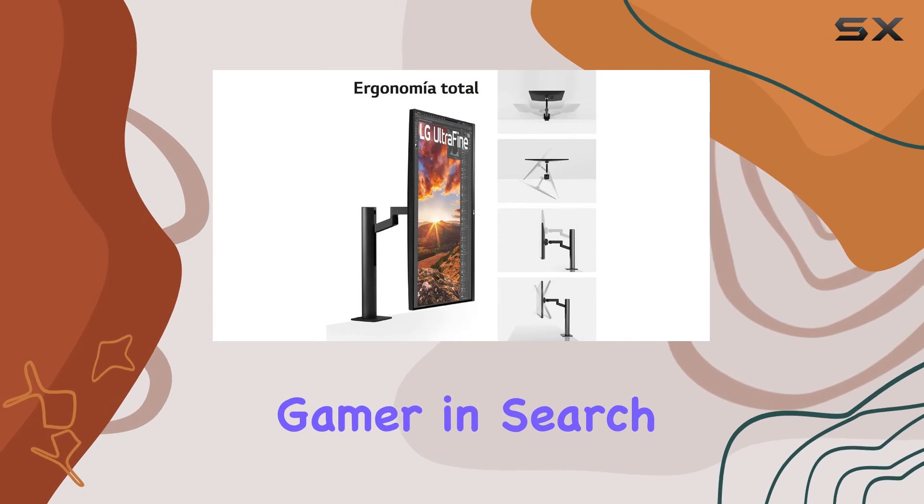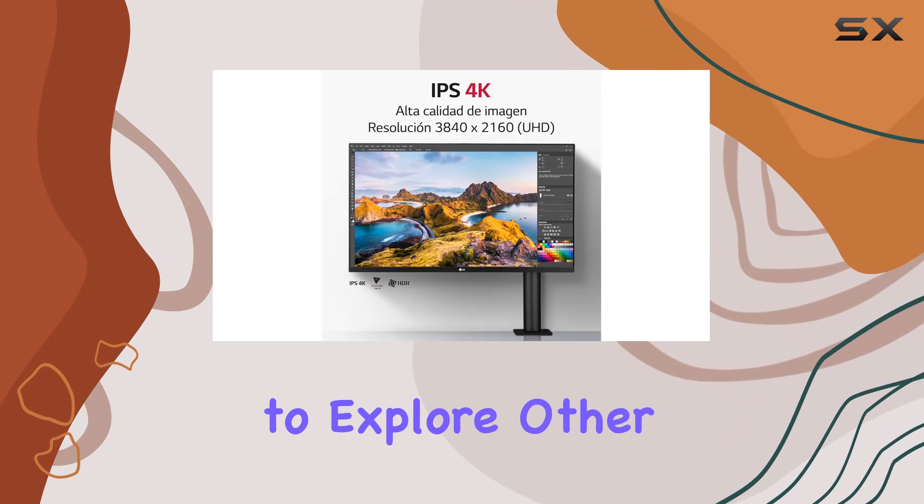However, if you're a gamer in search of a higher refresh rate, you might want to explore other options in the market.